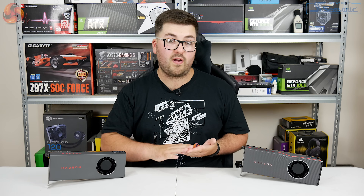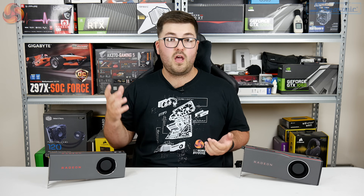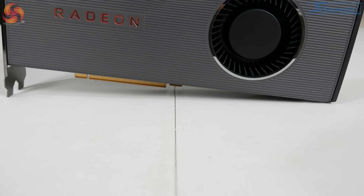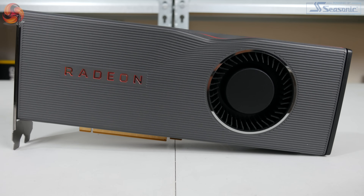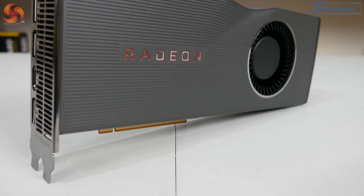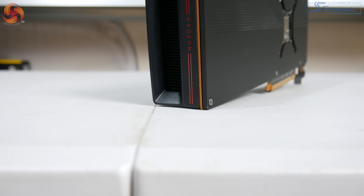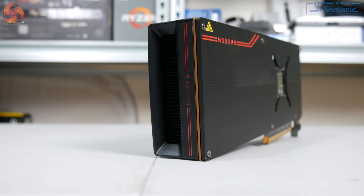Now we come to pricing, which is particularly interesting. We initially heard that the 5700 was going to be $379 and the 5700 XT was going to be $449. We're still waiting for confirmed British pound pricing at the time of filming, but that was the initial US pricing.